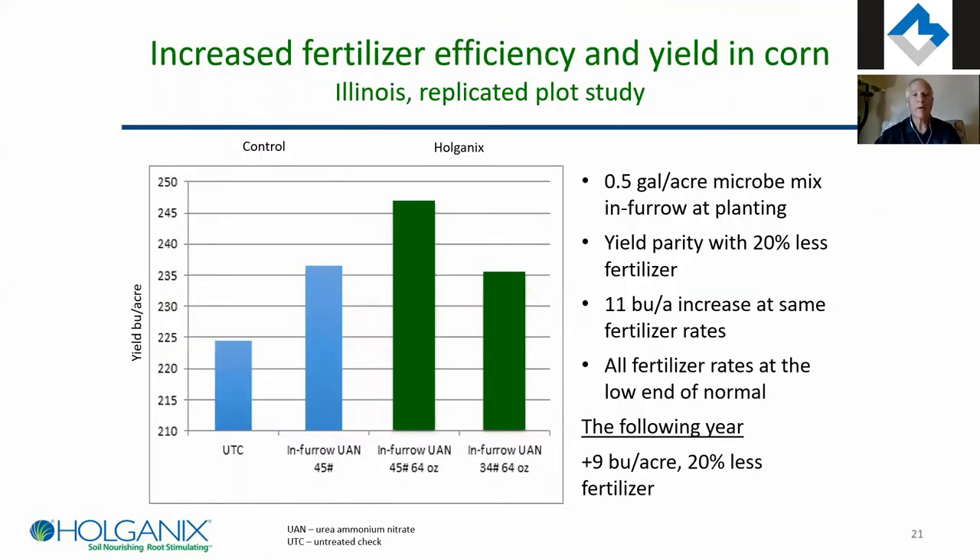We've done similar studies in corn. In the first year — corn following soybeans — the researcher only put 45 pounds per acre of UAN for the whole year. He showed he could put down 20% less fertilizer with microbes and get the same yield, or put down the same 45 pounds and get a lot higher yield. In the following year, corn on corn, it actually penciled out better to reduce the nitrogen 20%. It's a tool that helps you play with the nitrogen.